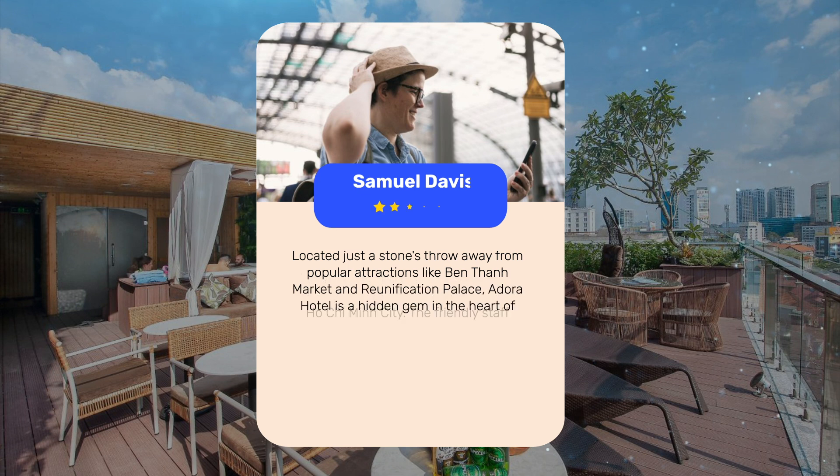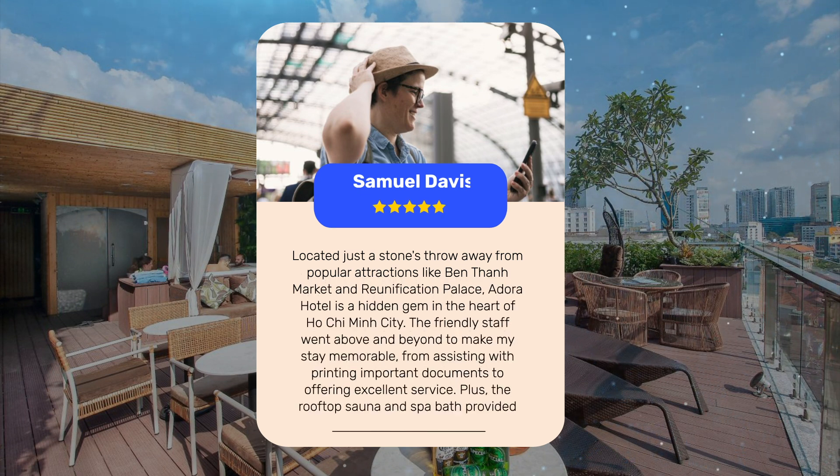Located just a stone's throw away from popular attractions like Ben Thanh Market and Reunification Palace, Adora Hotel is a hidden gem in the heart of Ho Chi Minh City. The friendly staff went above and beyond to make my stay memorable, from assisting with printing important documents to offering excellent service. The rooftop sauna and spa bath provided the perfect way to unwind after a day of exploring the bustling city streets.